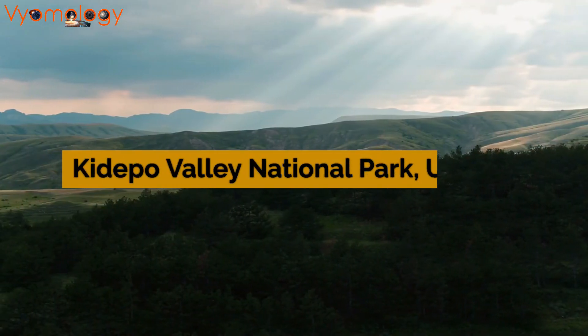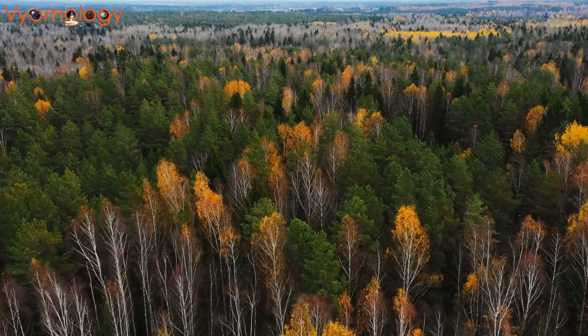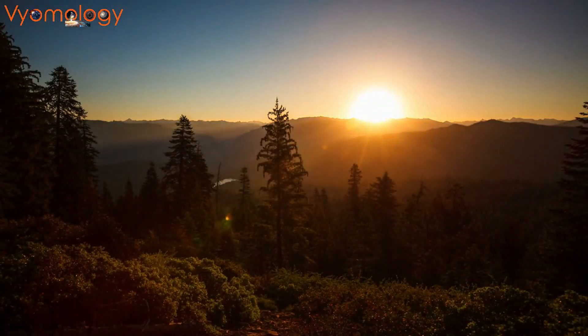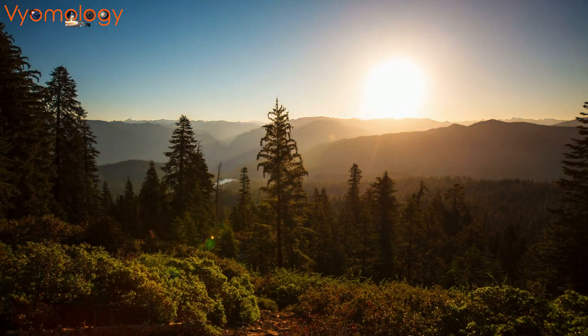Uganda's Kidepo Valley National Park, nestled between South Sudan and Kenya, beckons us with its diverse landscapes and abundant wildlife. Nature walks, bird watching, and wildlife safaris make this park a true gem for nature lovers.